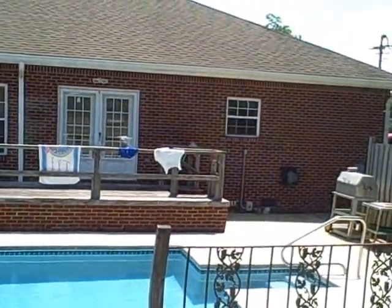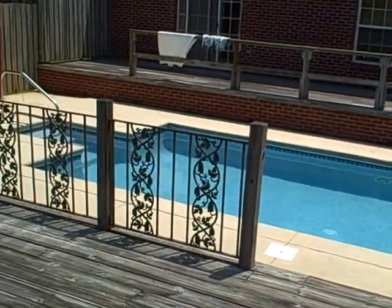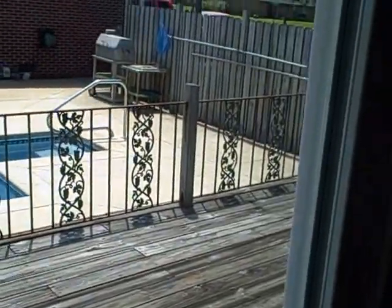The sliding door has blinds in front of it that you can open and close for privacy. You've got your pool area with a deck where you can put your barbecue grill or deck furniture, whatever you want to put out on the deck.